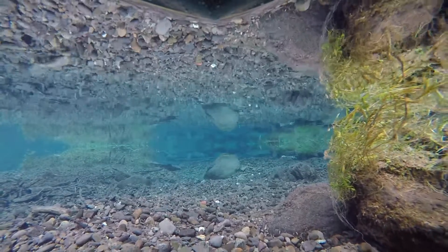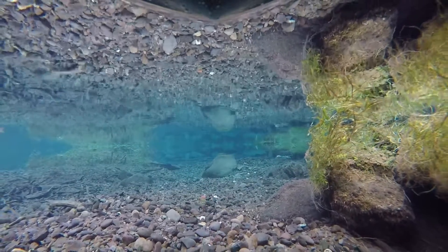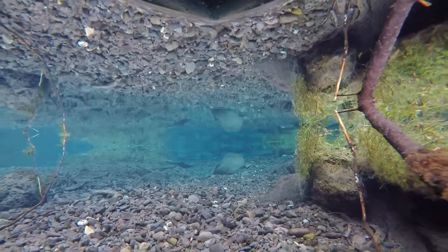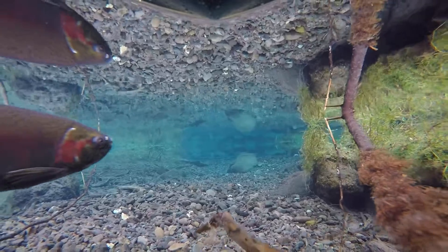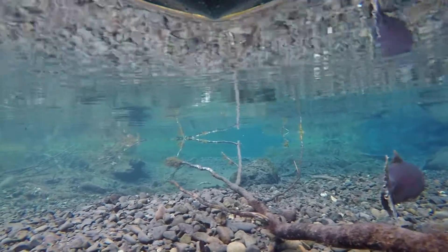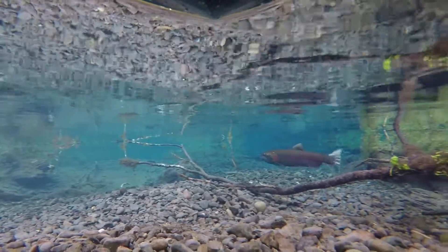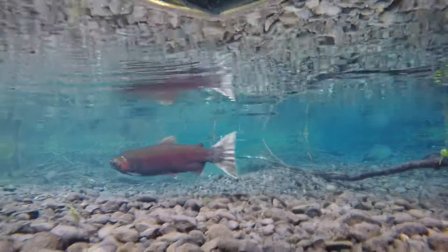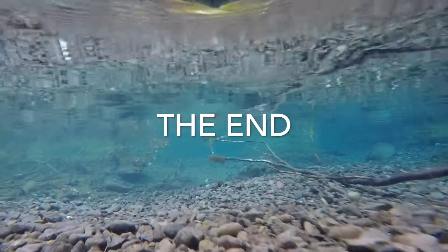Just some more gravel shots. We're looking for fry — doing a scientific investigation here. You can see the water level is pretty high, about six to eight inches higher than normal because of all the water from the flood. Probably couldn't do this in a week — it'll probably be too shallow in here.